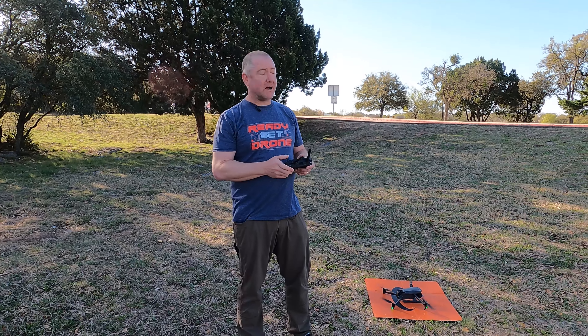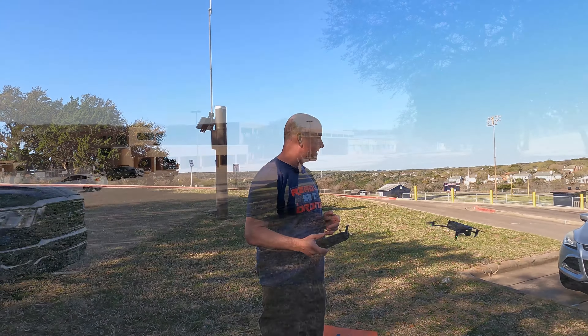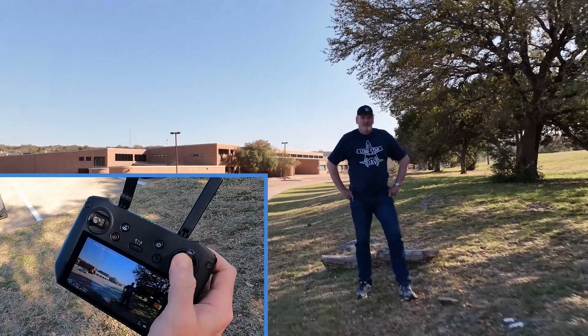Obstacle avoidance. The Mavic 3 has really good obstacle avoidance — whether it's a small obstacle like Chris or a huge obstacle like Kai, the Mavic 3 does a great job.